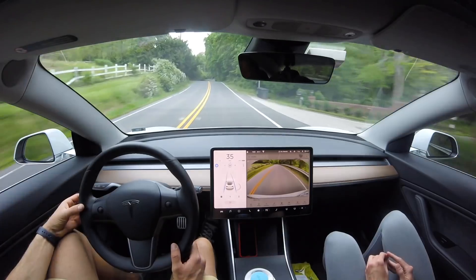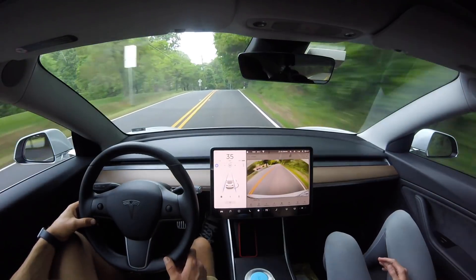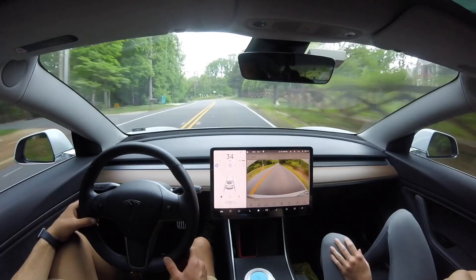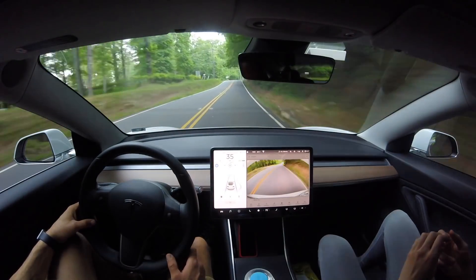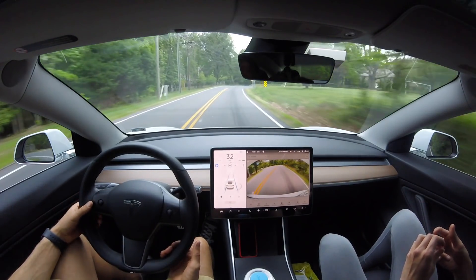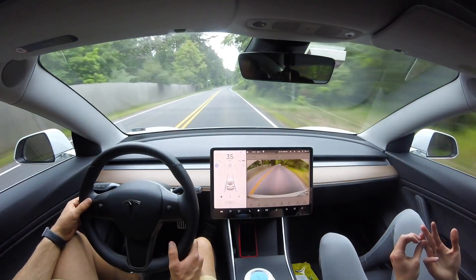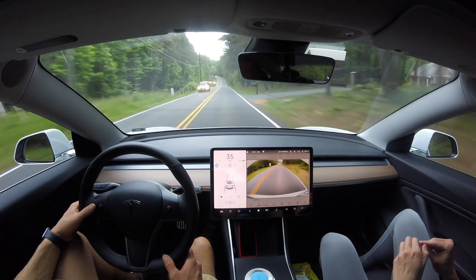In the forward direction, it already passed all the curves except the one in town that doesn't have properly painted yellow lines. We're fast-forwarding through the straight sections. Now we slow down for the T-intersection in the reverse direction, because it has failed here before. It started to get a little close to the double yellow line, but I did not have to disengage — it did maintain proper lane position, although I'd like to see it stay more centered in the lane like it typically does.